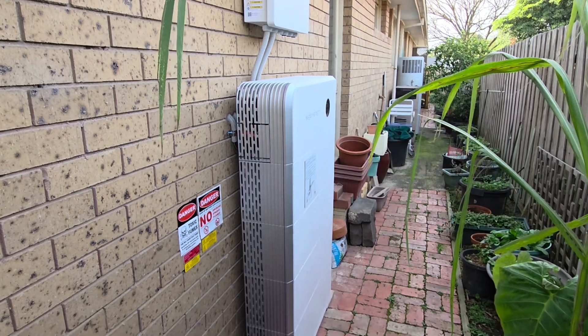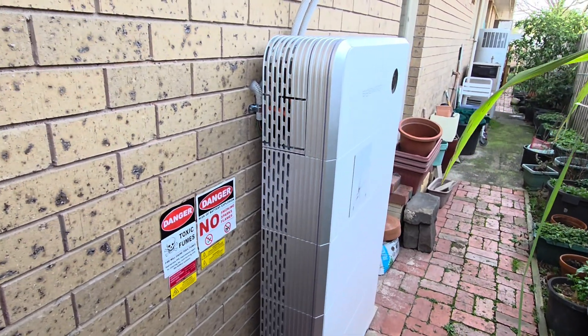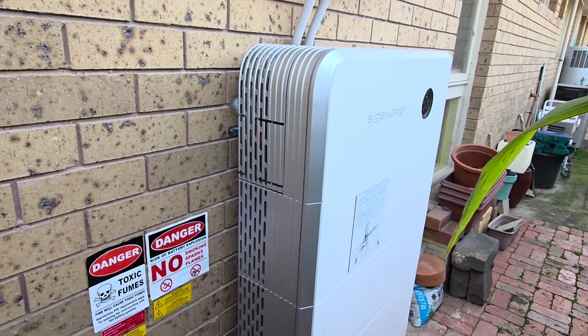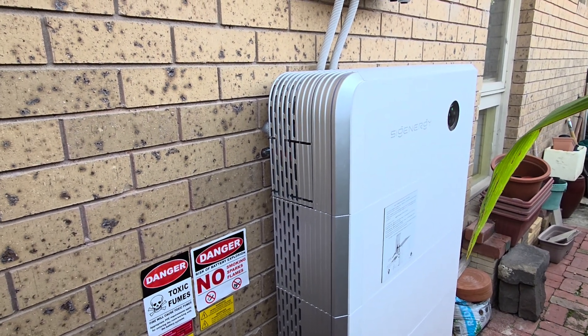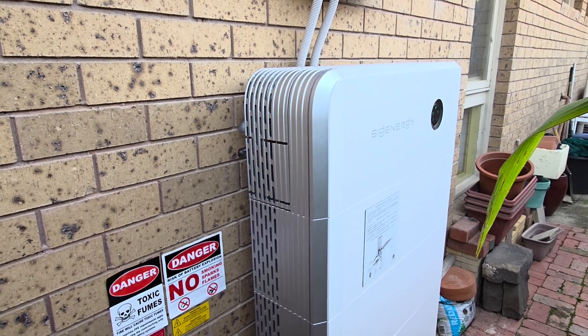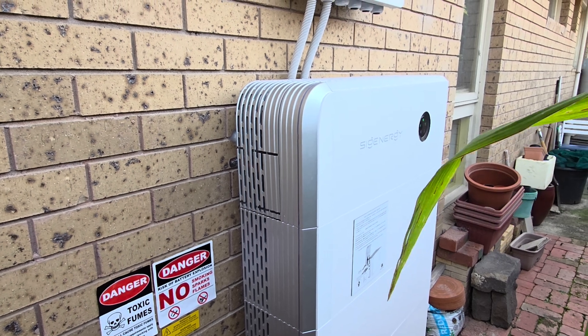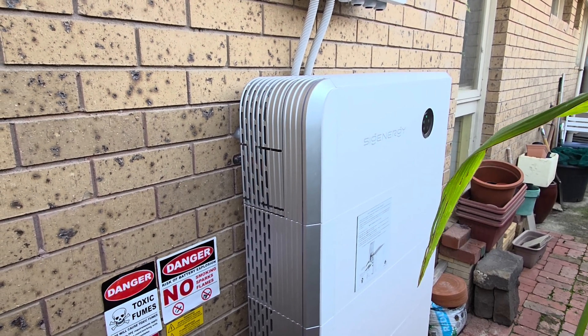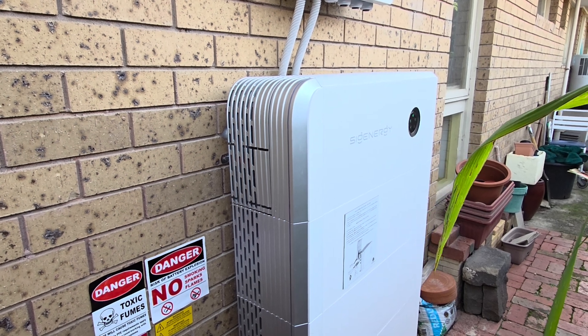We've had it for about a month now and I'm pretty happy with it. So the idea is this: we have gas for cooking, for water heating, for heating the house as well, electricity for lights and heating, and petrol for cars.